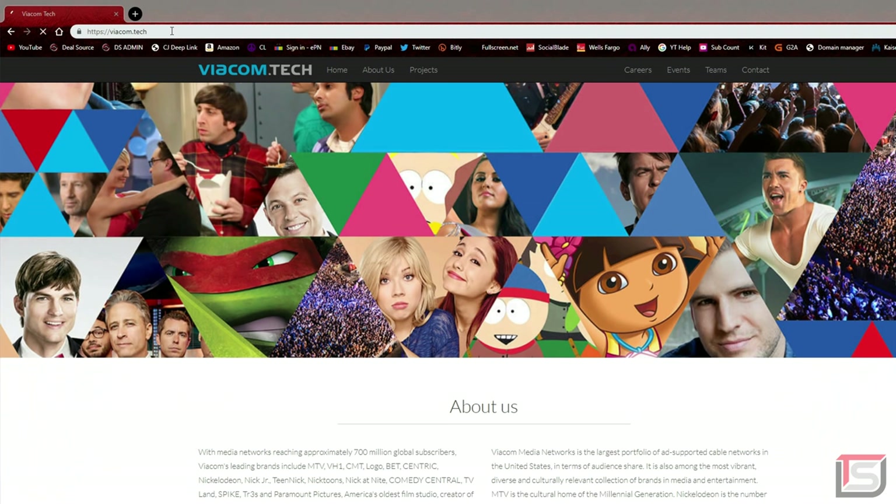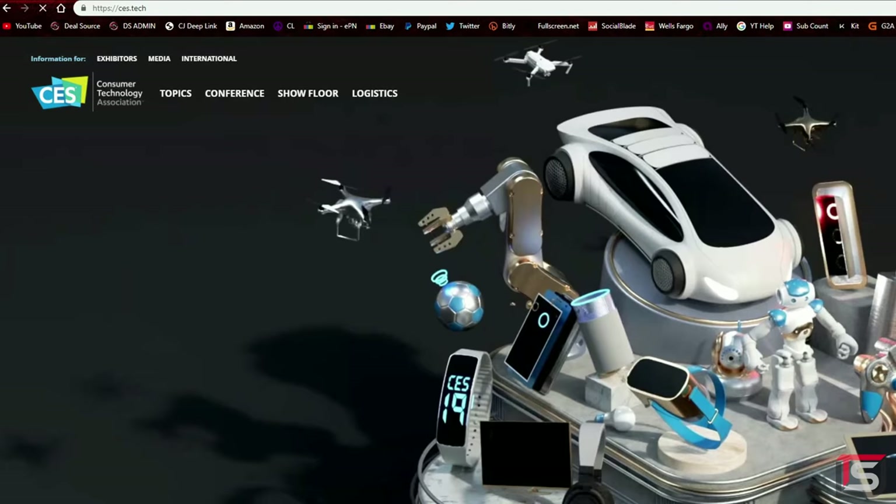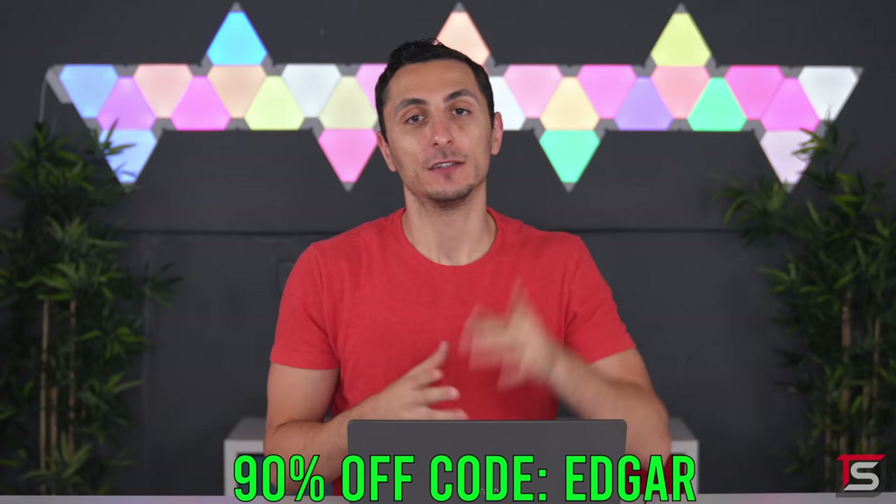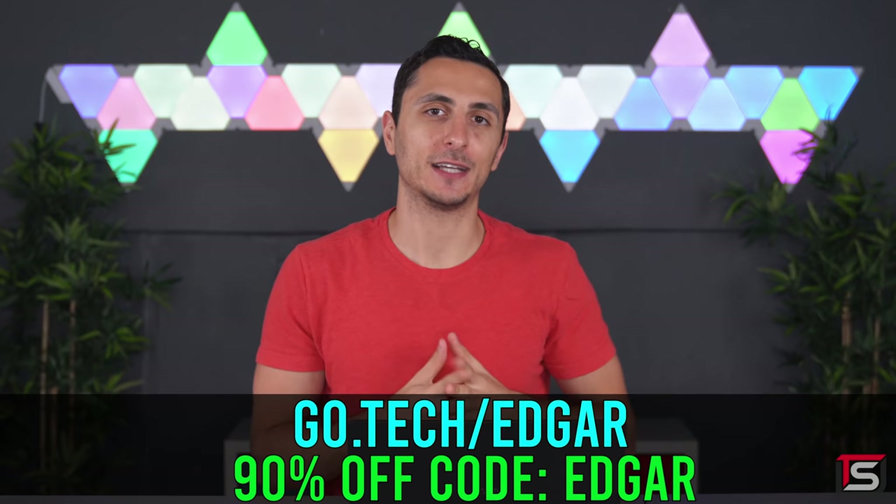The domain extension has grown over the last four years. Even brands like Viacom, CES, and Intel have moved to a .tech domain. So if you're a programmer, a developer, or just a tech enthusiast like me, go get yourself a .tech domain for your dream startup, passion project, or your personal portfolio. Visit go.tech slash Edgar or click the link below and use the code Edgar to get $90 off one and five year registrations.